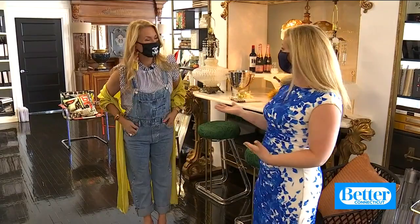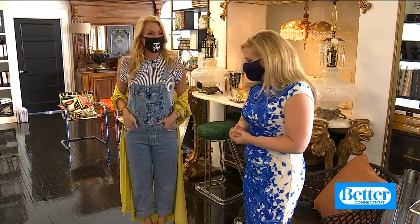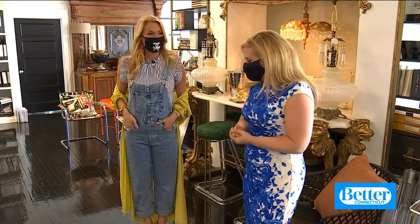So I'm here at Kelly Burke Interiors with Kelly Burke, named one of the designers in Connecticut to watch by Connecticut Magazine. Congratulations. Thank you so much. It's been a pleasure. It's been a lot of fun.